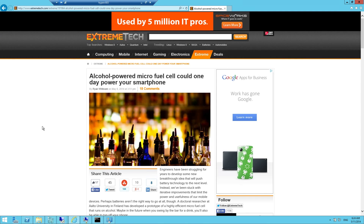Last but not least, I came across an interesting article from Extreme Tech. Apparently a researcher in Finland has created a prototype of a micro fuel cell that you can use to charge your cell phone. This one is unique — it's based on alcohol. So the idea is that you should be able to top up your phone when you go to the bar.